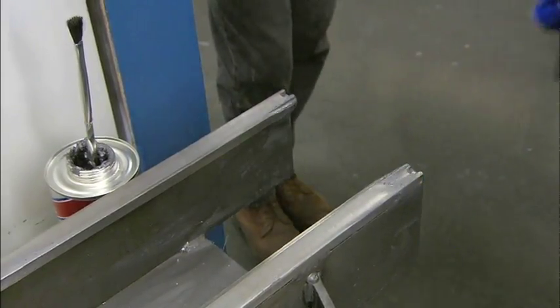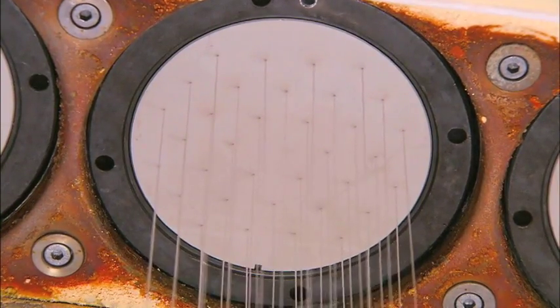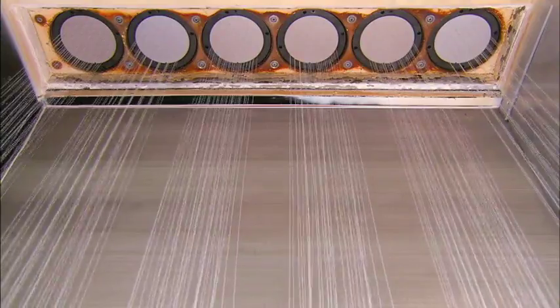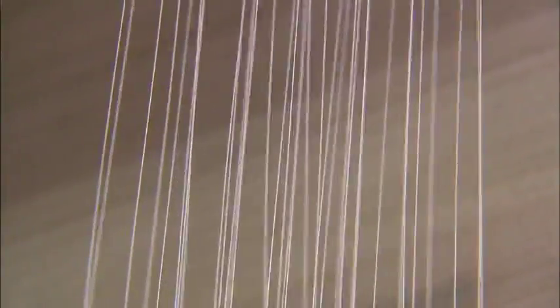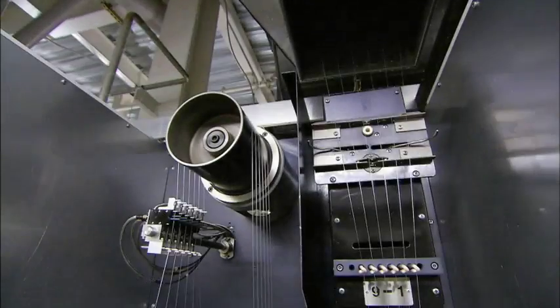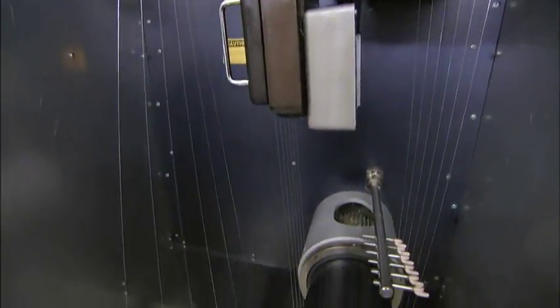The liquid polyester flows to one of the openings, and 68 tiny holes in each disc shape the recycled polyester into filaments. They cool and harden as they exit — each one is five times finer than a single human hair.